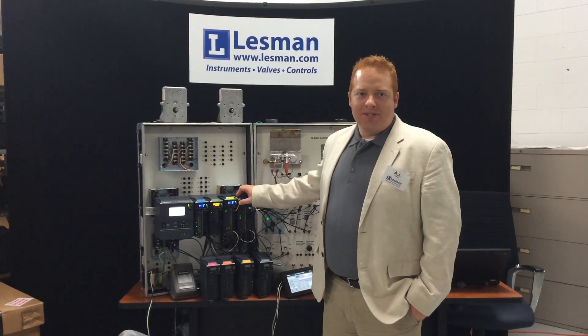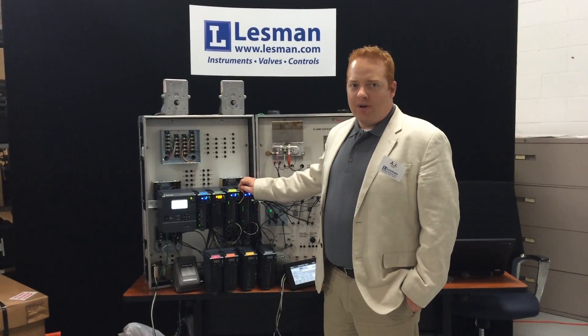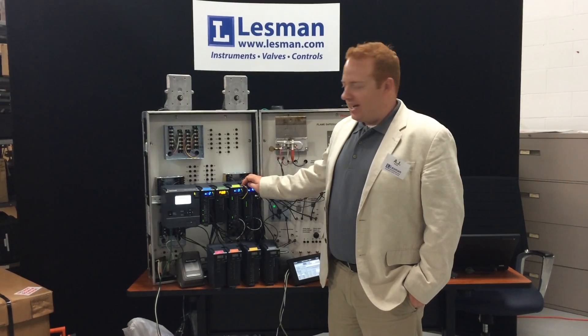Hi, my name is AJ Piscor, Combustion Control Specialist at Lessman Instrument Company, and today I'm talking about Honeywell's new combustion control product, Slate.